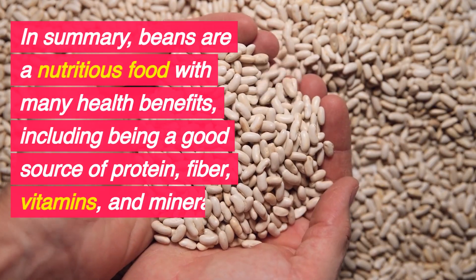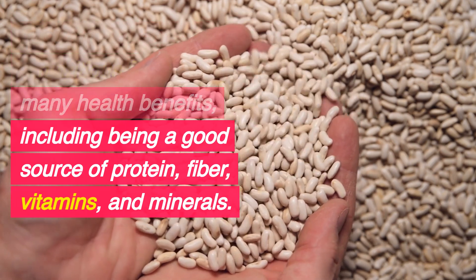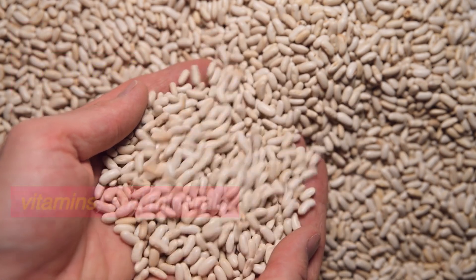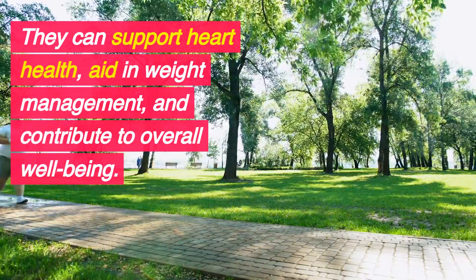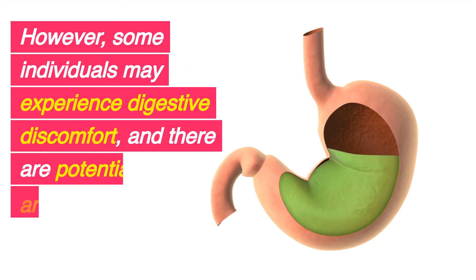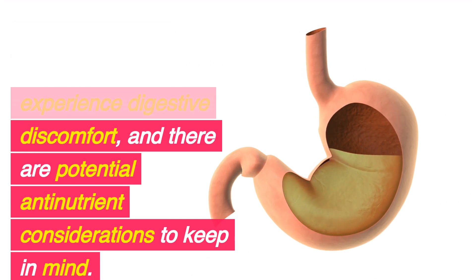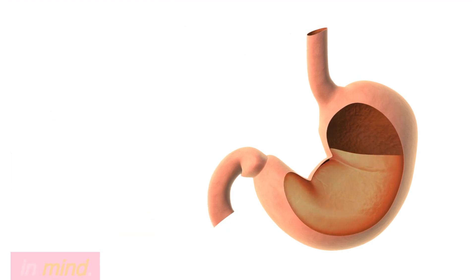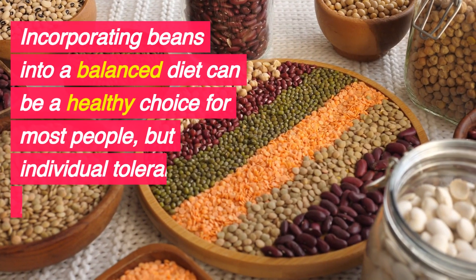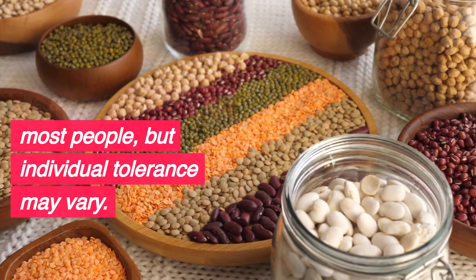In summary, beans are a nutritious food with many health benefits, including being a good source of protein, fiber, vitamins, and minerals. They can support heart health, aid in weight management, and contribute to overall well-being. However, some individuals may experience digestive discomfort, and there are potential antinutrient considerations to keep in mind. Incorporating beans into a balanced diet can be a healthy choice for most people, but individual tolerance may vary.